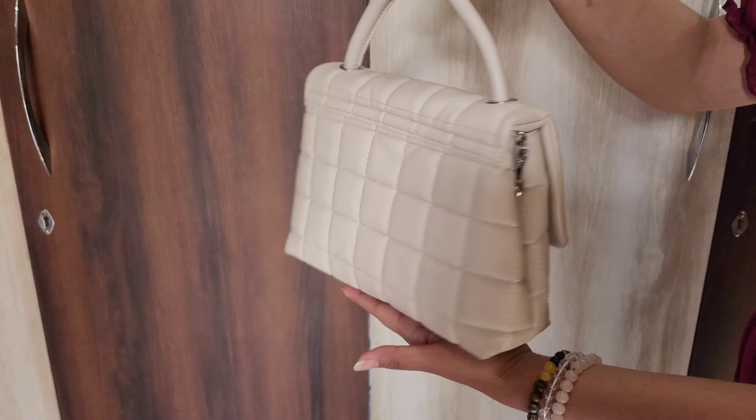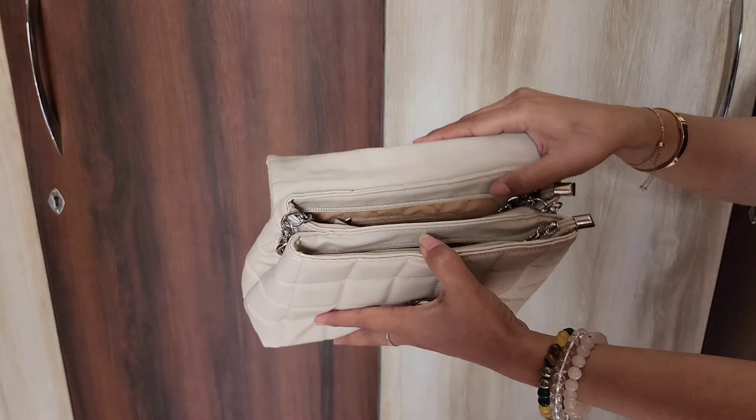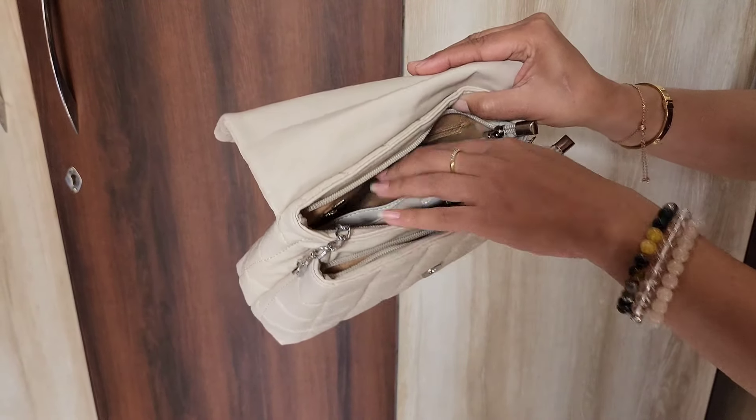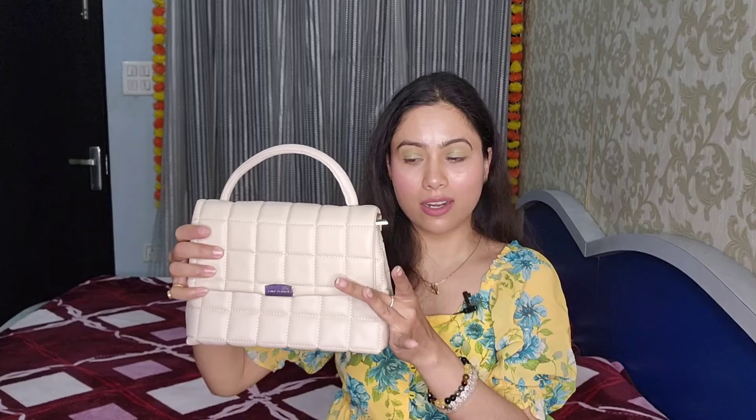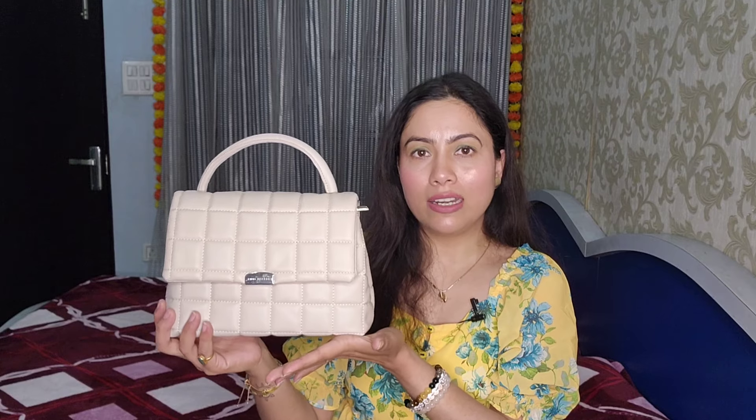The last handbag I am sharing is an off-white color satchel bag. It is also quilted with one handle and a flap closure. You get two compartments and a slip-on pocket inside one compartment. It also has a detachable belt so you can carry it as a sling bag. It is very affordable — this is also from the Lino Perros brand, and the quality and finishing are very good. It is faux leather. The off-white color will go with all your outfits. It is very spacious — you can carry a phone, wallet, and small makeup. I purchased it for 1,000 rupees. A beautiful buy!